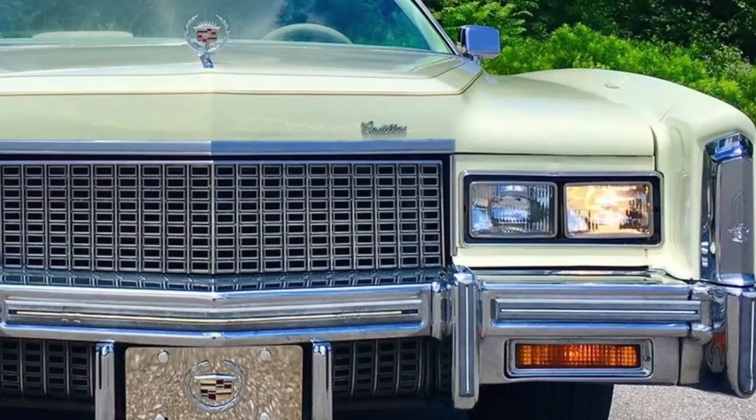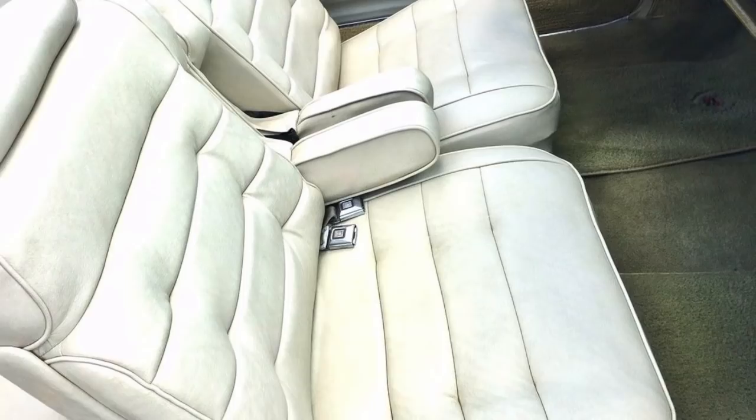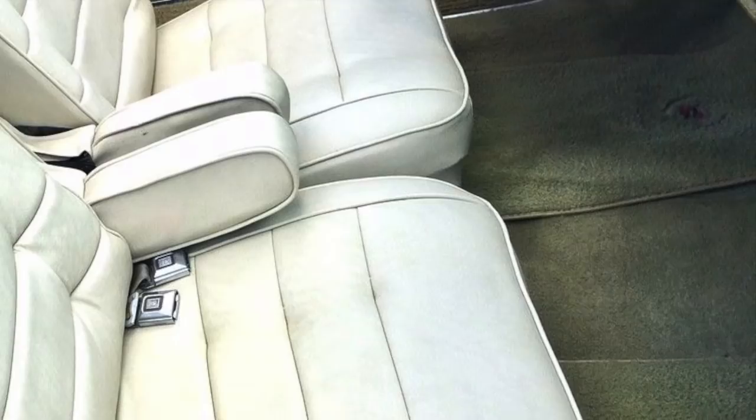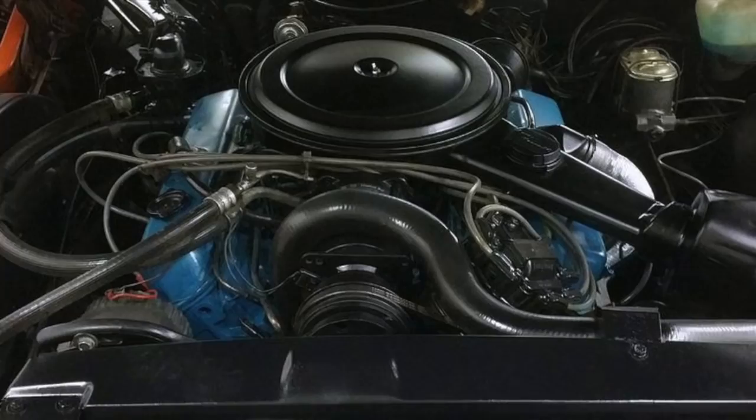Unlike most big cars of its era, the 1975 to 1976 Cadillac Eldorado convertible had front-wheel drive. This configuration gave the Eldorado a flat floor in the interior cabin, which improved leg room. Standard was the largest displacement V8 ever offered in a production car — Cadillac's 500 cubic inch V8, a whopping 8.2 liters of displacement.